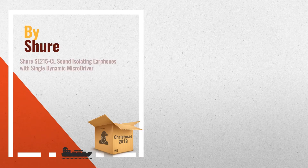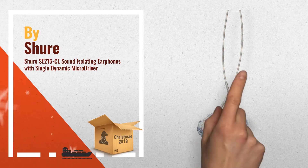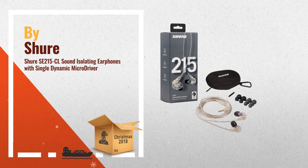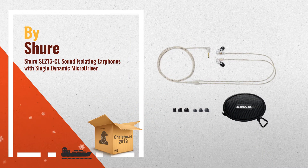Number 1. Evolved from Personal Monitor Technology that's been road tested by pro musicians, the SE215 offers detailed sound with enhanced bass. For personal listening or professional monitoring, by Shure.